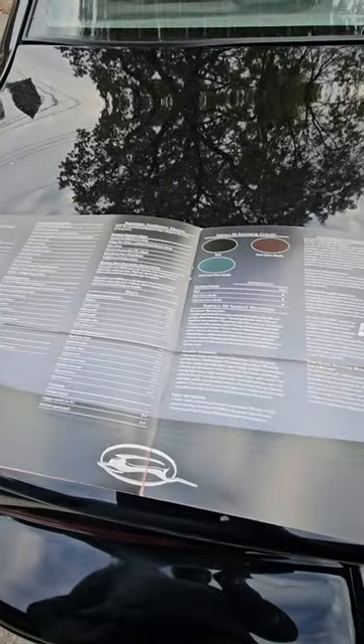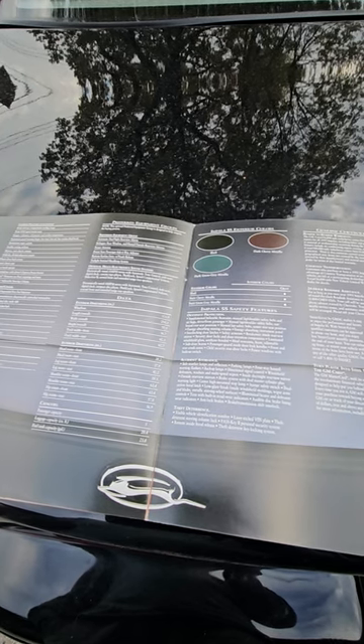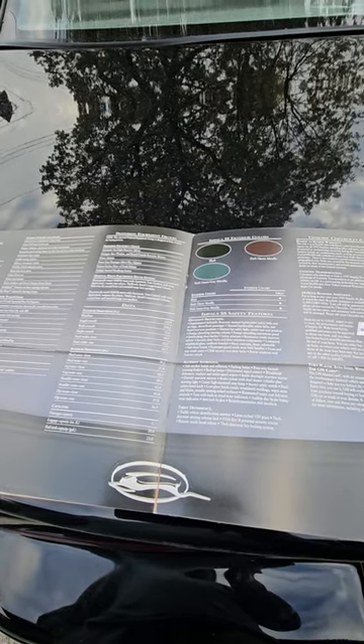Standard features, preferred equipment group, automatic daylight rearview mirror, defogger, power antenna. Yeah, this one has that. The twilight sentinel headlight system and the remote keyless entry with trunk.